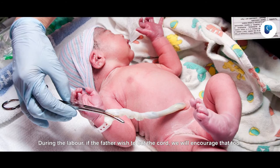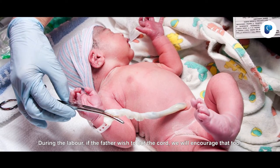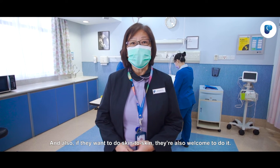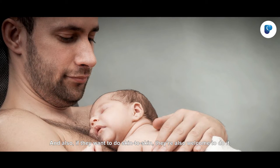During the labour, if the father wishes to cut the cord, we will encourage that too. And also if they want to do skin to skin, they are also welcome to do it.